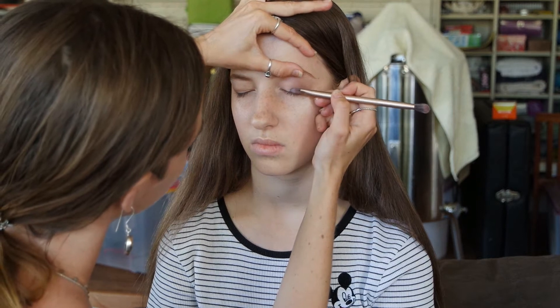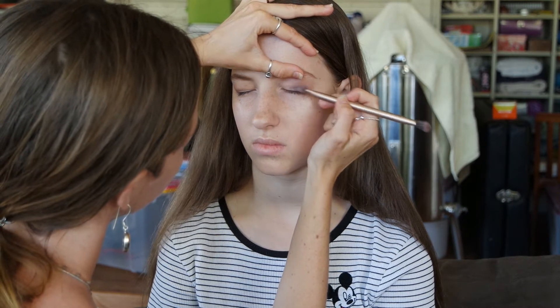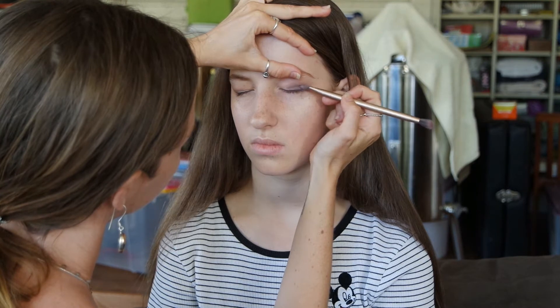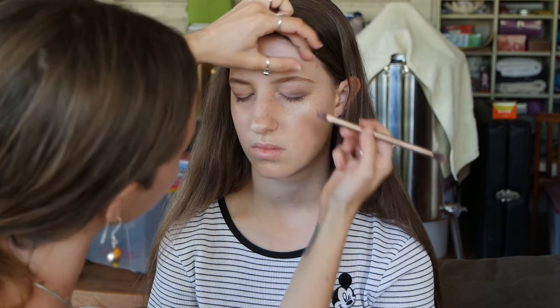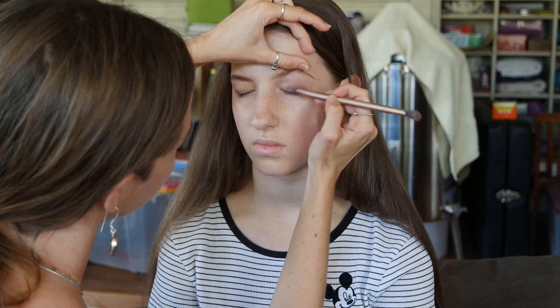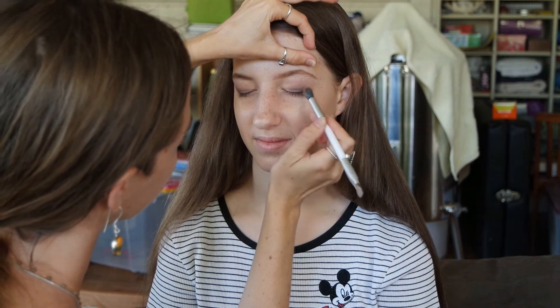I love these double-sided brushes — this one is from an old nude palette and others were from The Balm. I've kept them because they have cruelty-free synthetic bristles, and they're just the handiest. Now I'm taking the shade Duchess and just deepening the lash line, leaving it on the outer three-quarters and not taking it all the way in — we just want to make her eyes stand out ever so slightly.